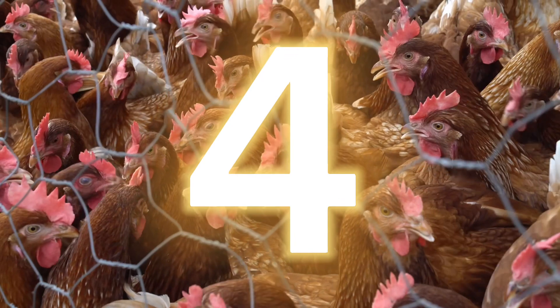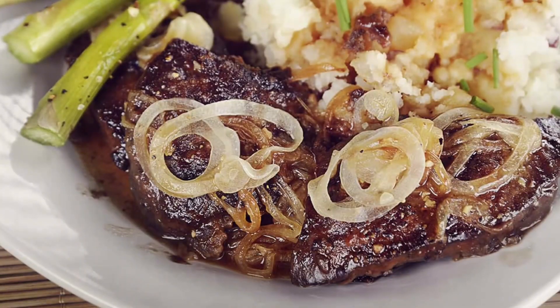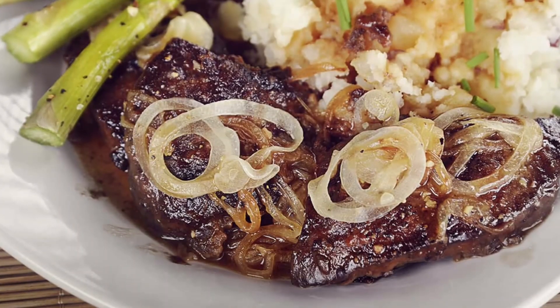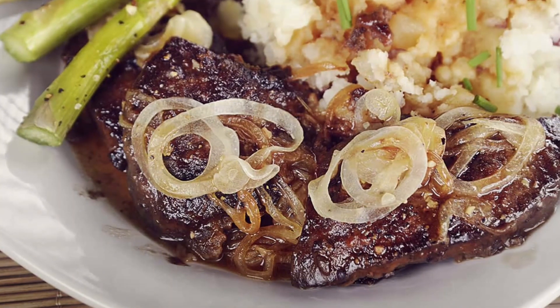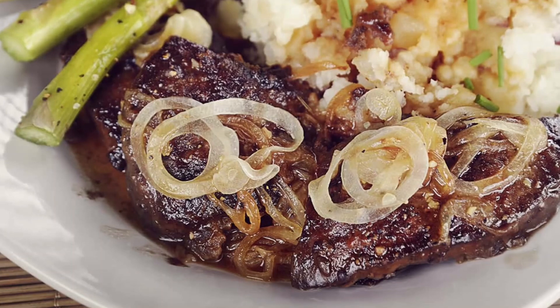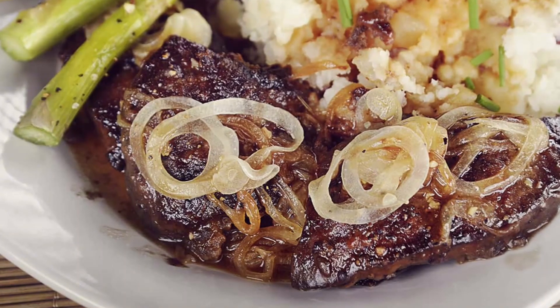Number 4: organ meats. Organ meats are some of the most nutritious foods you can eat. They boast immune-supportive nutrients, including vitamin A, iron, zinc, B vitamins, and copper, which is needed for the production of connective tissue and collagen.